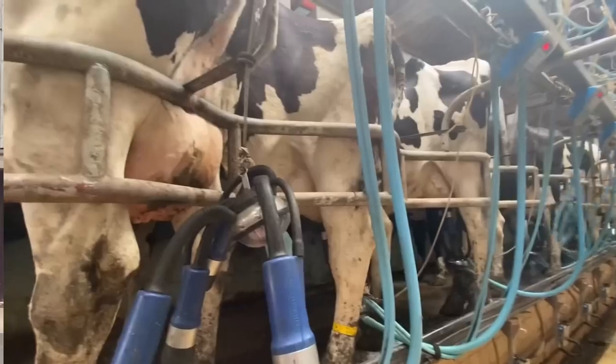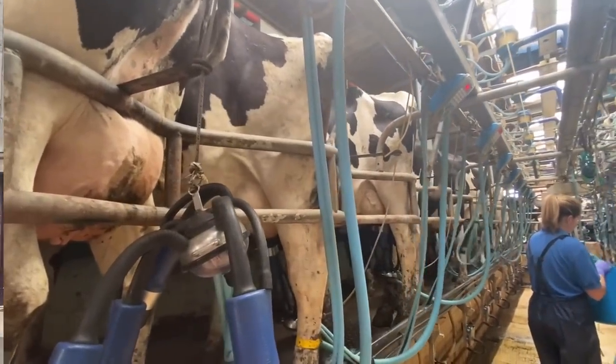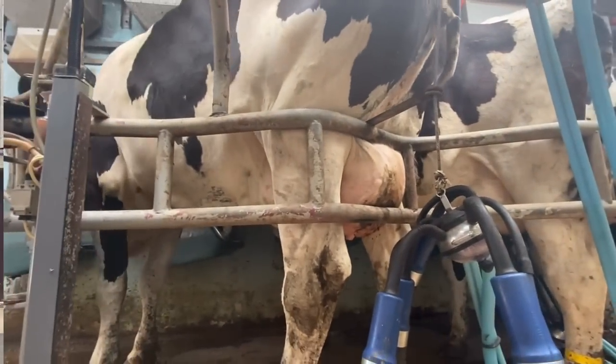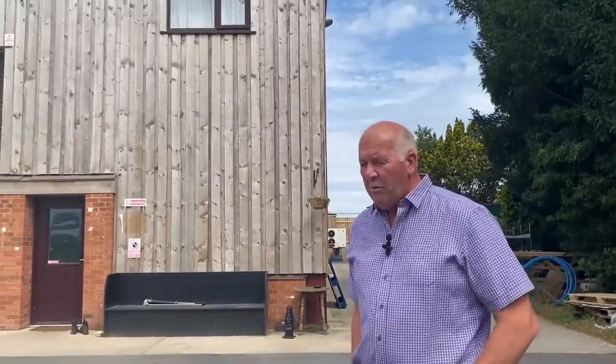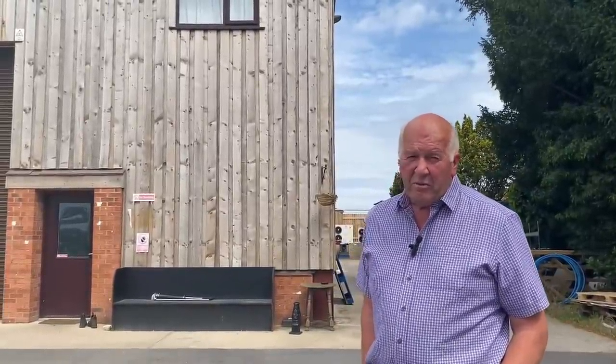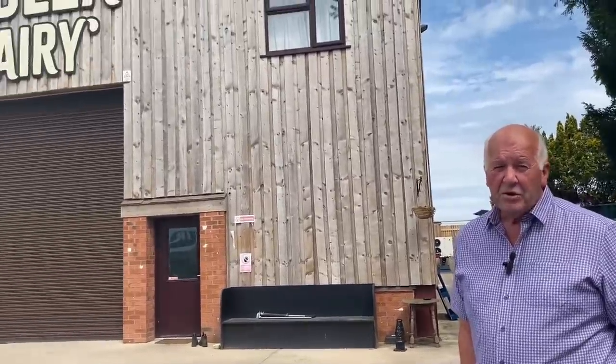They milk around 280 to 300 cows — trying to keep it below 300 but it does just edge over sometimes. They pump just over 10,000 liters a day across to this side, and all the milk they produce comes over here.